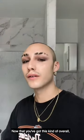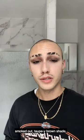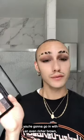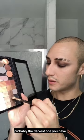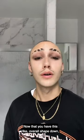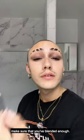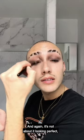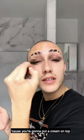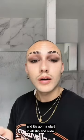Now that you've got this kind of overall smoked-out taupey brown shade, you're going to go in with an even richer brown — probably the darkest one you have — and you're just going to hit the lash line. Now that you have this overall shape down, make sure that you've blended enough. It's not about it looking perfect because you're going to put a cream on top and it's going to start to all slip and slide.